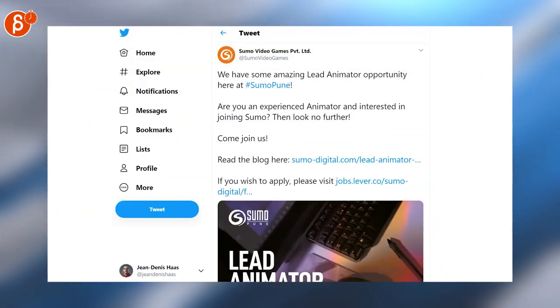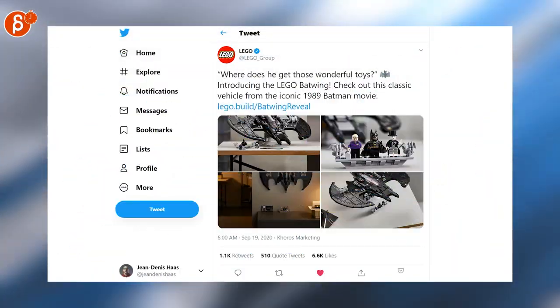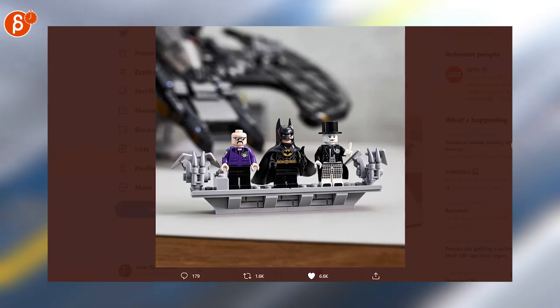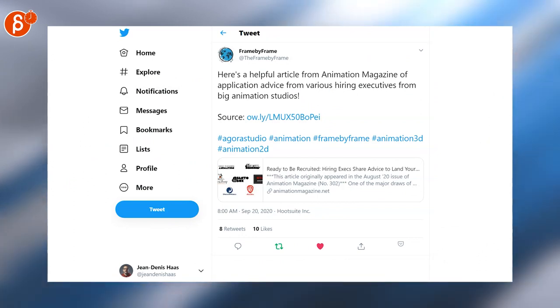Job posting here — there's a lead animation opportunity at Sumo. And this time it's about Lego, and I love that design. I love Lego and Batman together — look at that, so cute! I love that minifigure, look at that, so cool.